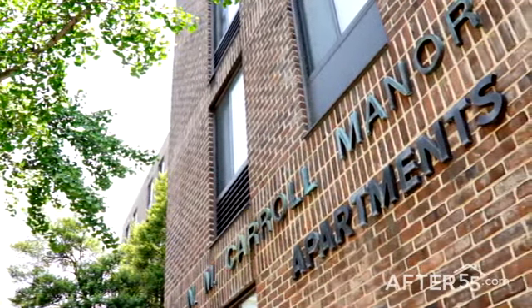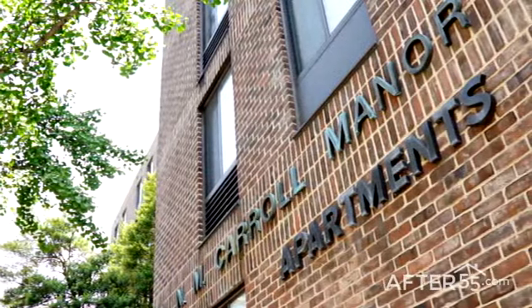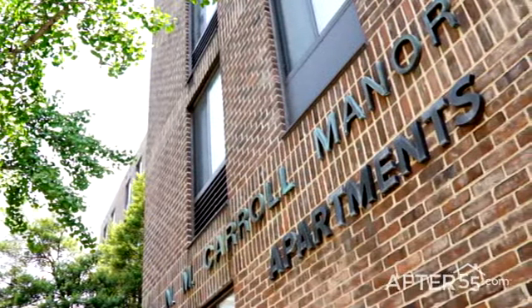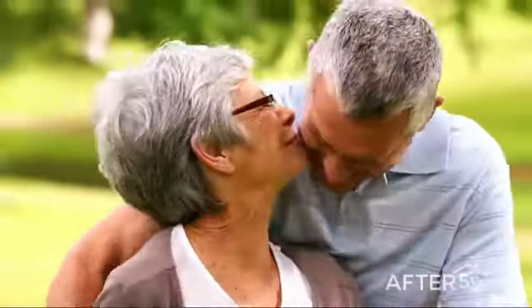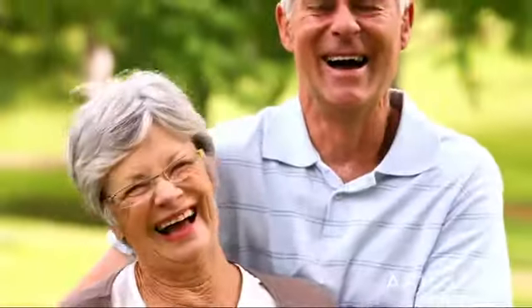For comfort, convenience and affordable senior living, come home to N.M. Carroll Manor. We make it easy to relax, unwind and enjoy the best life has to offer.